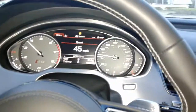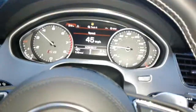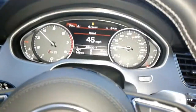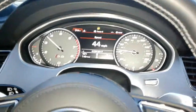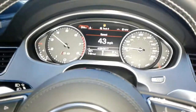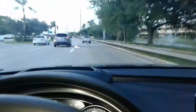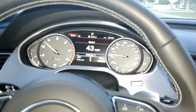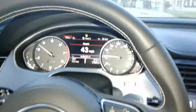An Audi S8 — they started making this generation in 2013 — with that APR tune hopefully done by Preferred Customs in Hollywood, Florida, you will find yourself a Corvette and Lamborghini destroyer. And this is a limo, an executive sedan made to cruise in. It's quite magnificent, one-of-a-kind car, no doubt.